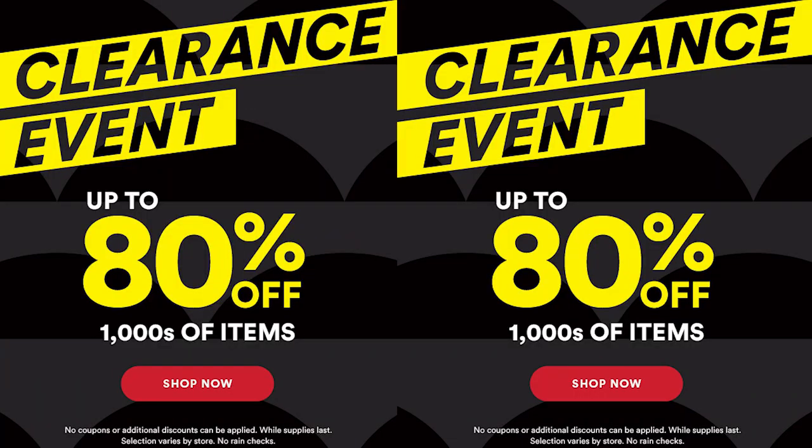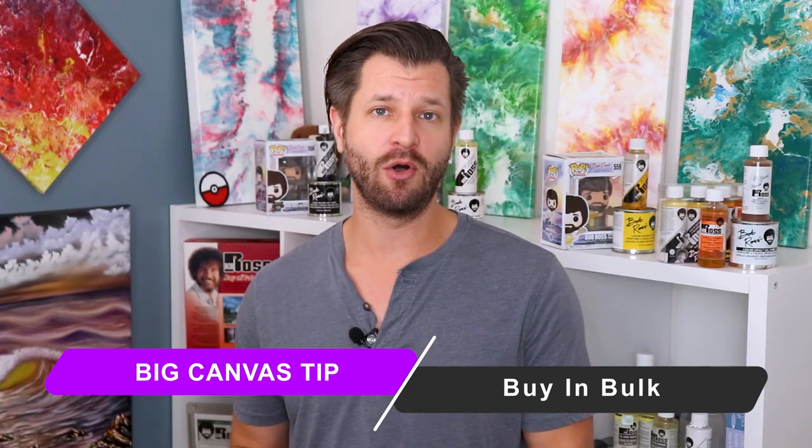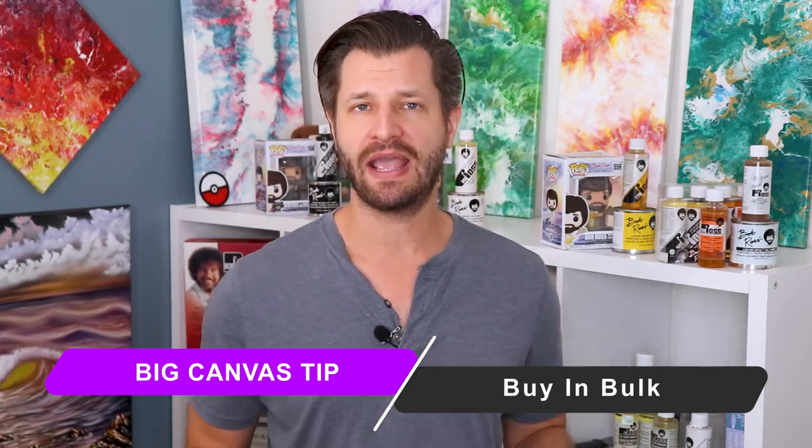There are two additional tips when it comes to big canvases. Anytime there's one of these big sales, I really recommend buying in bulk — it's going to make the biggest bang for your buck. From experience, you're going to want to paint on more than one gigantic canvas. Just remember you need a place to store them, so clear out a space in your closet. Make sure you make space, but buy in bulk — it's going to save you a ton of cash.